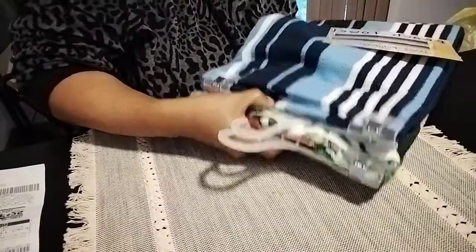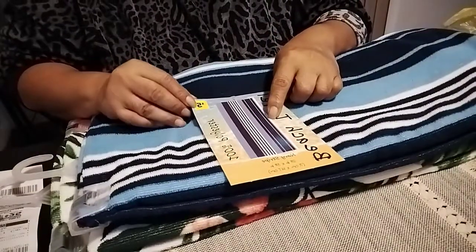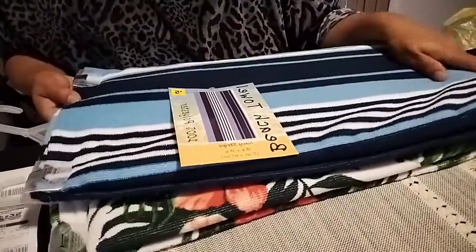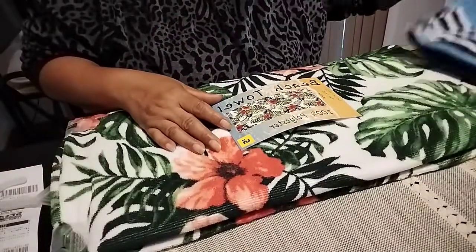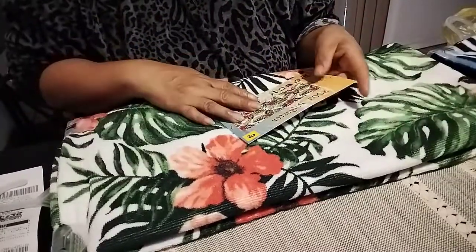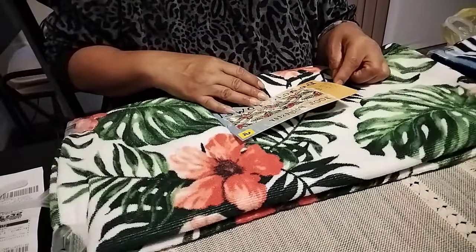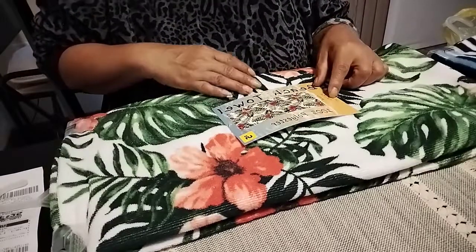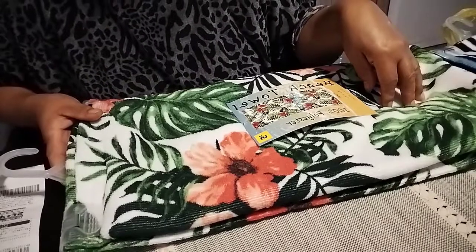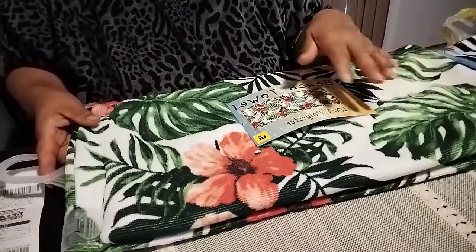Then I got the beach towels. I got this pattern - this one didn't have the green dot but they were ringing up for $2.50. I got the stripes with blue for my husband and the tropical looking one for me. Look how pretty! These are 100% polyester, but for $2.50 - hey, why not? It's the 'Flow' pattern, 28 inches by 58 inches. They also had watermelon, lemon, and strawberry patterns, and some kind of cartoon style ones too.